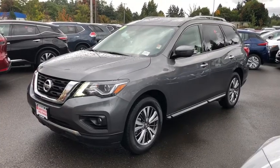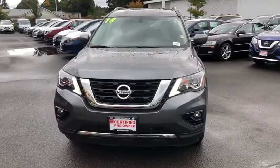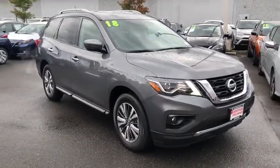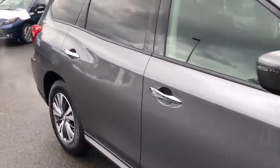Come test drive the 2018 Nissan Pathfinder. The Pathfinder has a premium interior with three rows of seating for up to seven passengers, as well as versatile seating and cargo configurations. This SUV appeals to both truck lovers and car lovers.